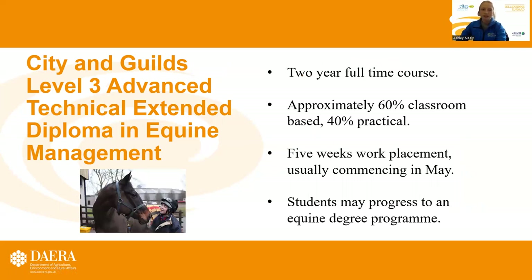The Level 3 Advanced Technical Extended Diploma in Equine Management is also through City and Guilds and is a two year full time course. It's approximately 60% classroom based and 40% practical. It has five weeks of work placement as well, commencing in May. Students that complete this two year course can progress on to an equine degree programme.